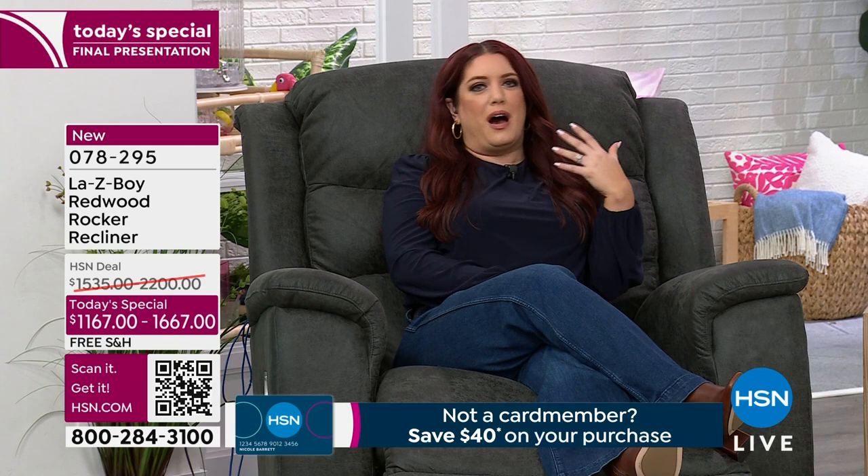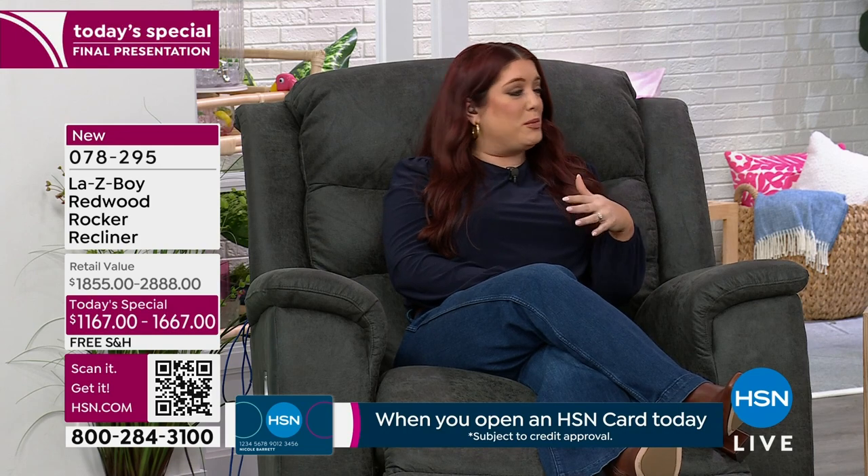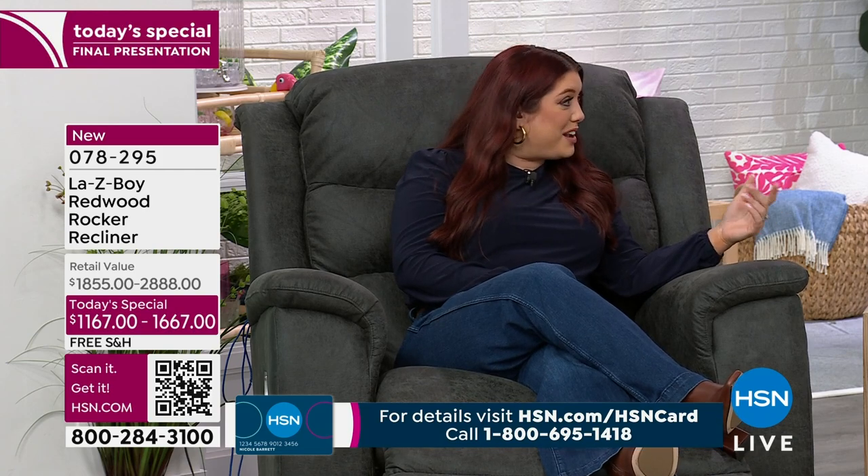We've got distribution centers across the country, so no matter where you are, we'll be able to deliver your La-Z-Boy chair. When we say the name La-Z-Boy it conjures up a lot of memories — it provokes a reaction from people who've grown up with La-Z-Boy. These recliners are designed for life. It's not uncommon for customers to have had their chair 20, 30, even 40 years.